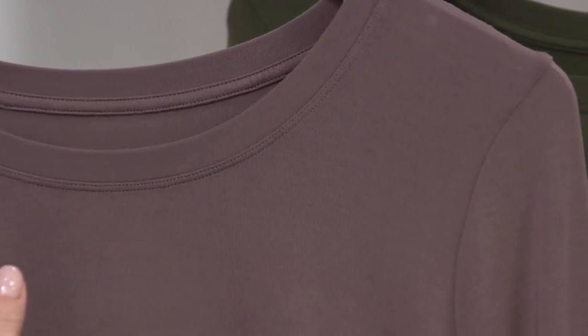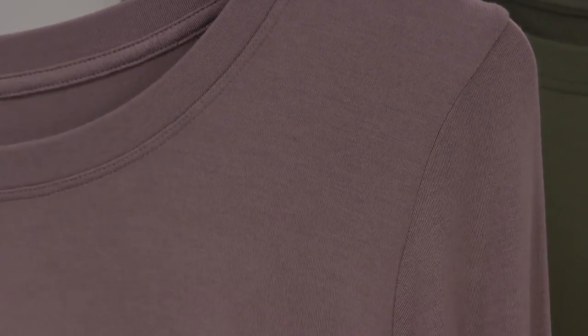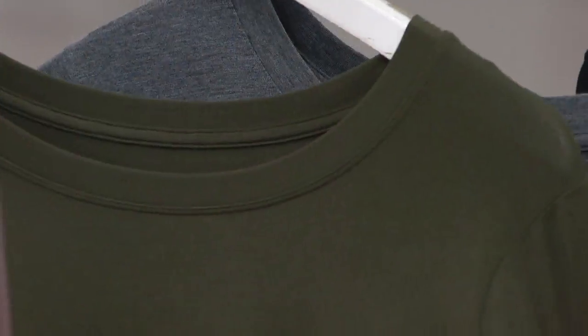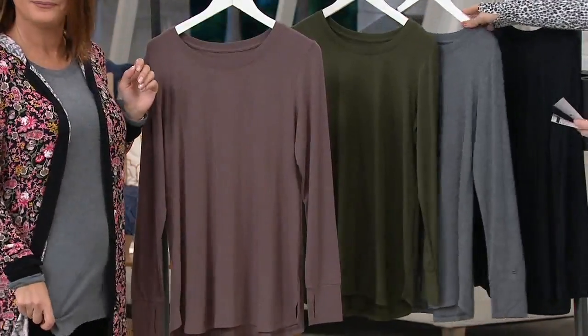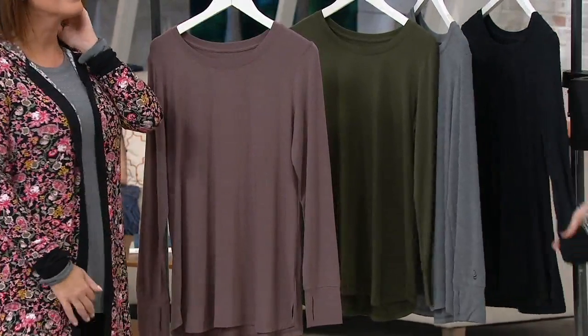That mocha would be beautiful with this. You guys are loving this peppercorn — it's got a hint of dusty violet in there too. So soft and pretty. And then the hunter green — beautiful color, works on all skin tones, kind of a military drab shade. And then we have the charcoal, which is what I'm wearing. And you can never go wrong with black — no such thing as too many black layering pieces.